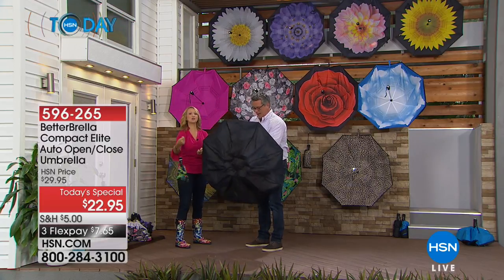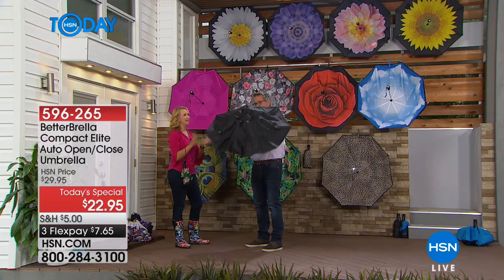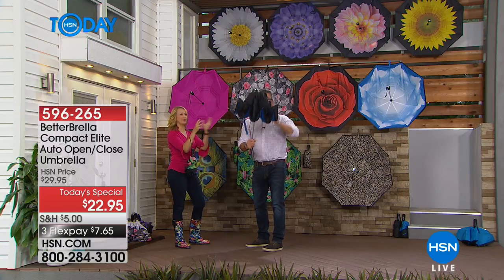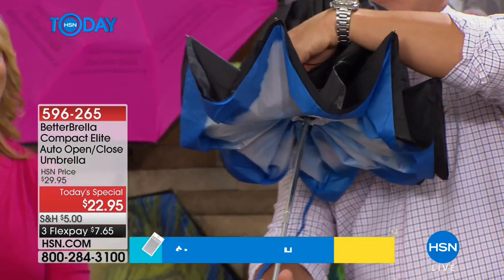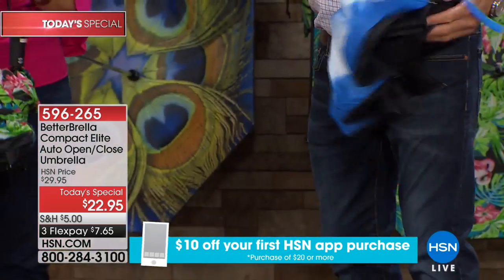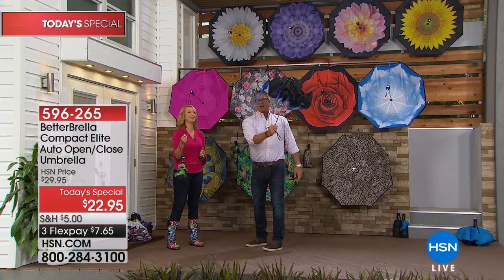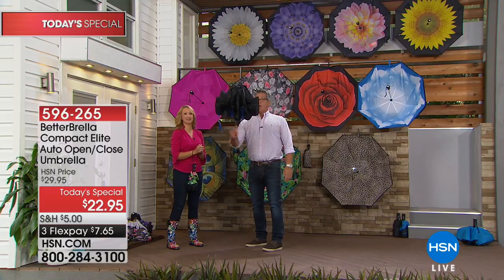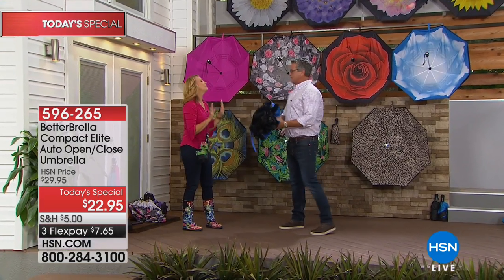With old umbrellas, you have to put a lot of elbow grease into closing them, pull it toward you, and it drops water back on you. With the better umbrella, just boop — water stays inside when it closes in on itself. You can see the water is inside. Give it a little shake, push it — best from the top — or just push the button and push it against the ground. Easy as that, beautiful and simple.